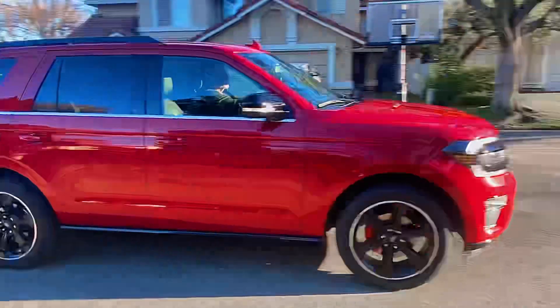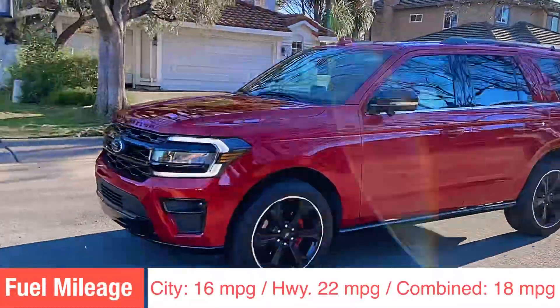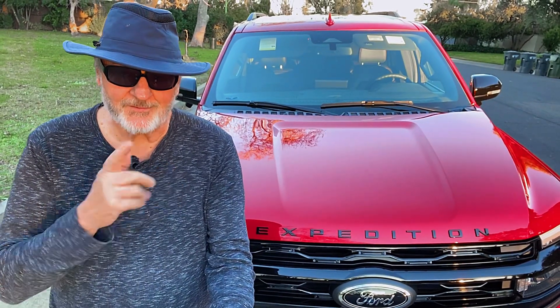Estimated fuel economy in this 2022 Ford Expedition EcoBoost is 16 miles per gallon in the city and 22 miles per gallon on the freeway, averaging out to about 18 miles per gallon. I personally got about 17 miles per gallon the week I was driving this vehicle.